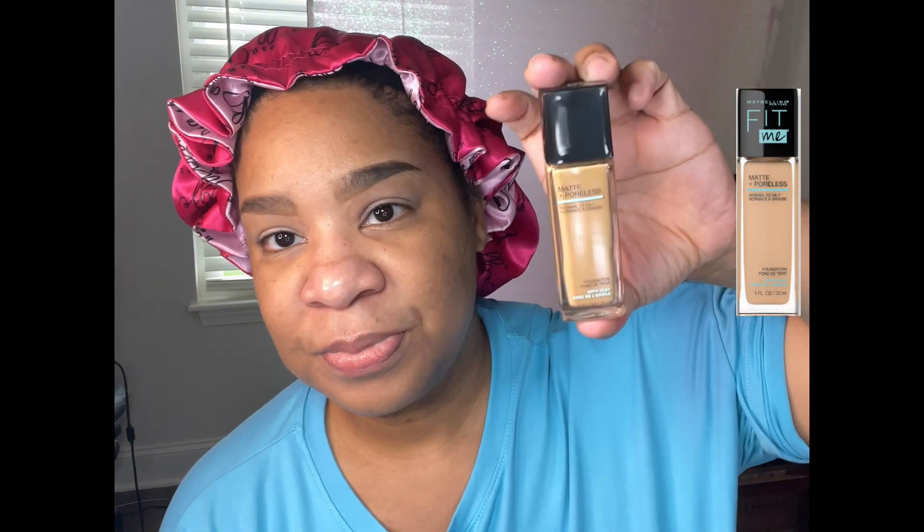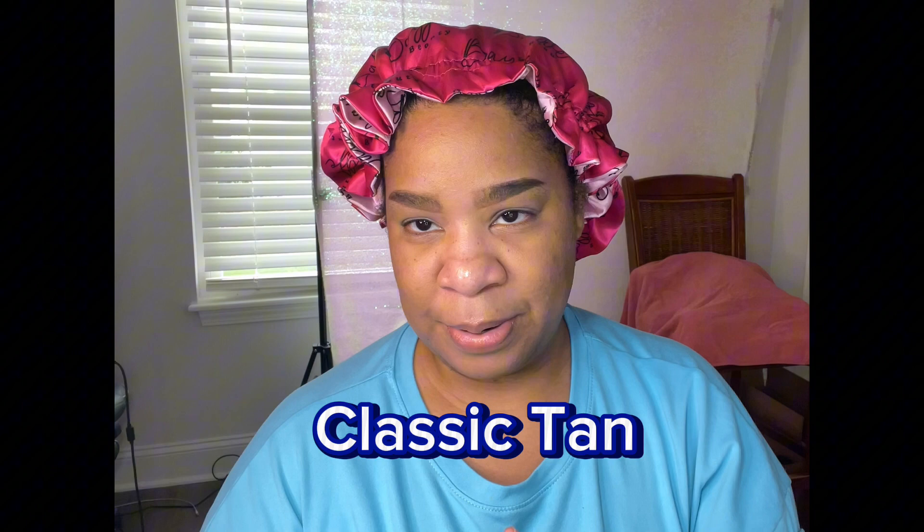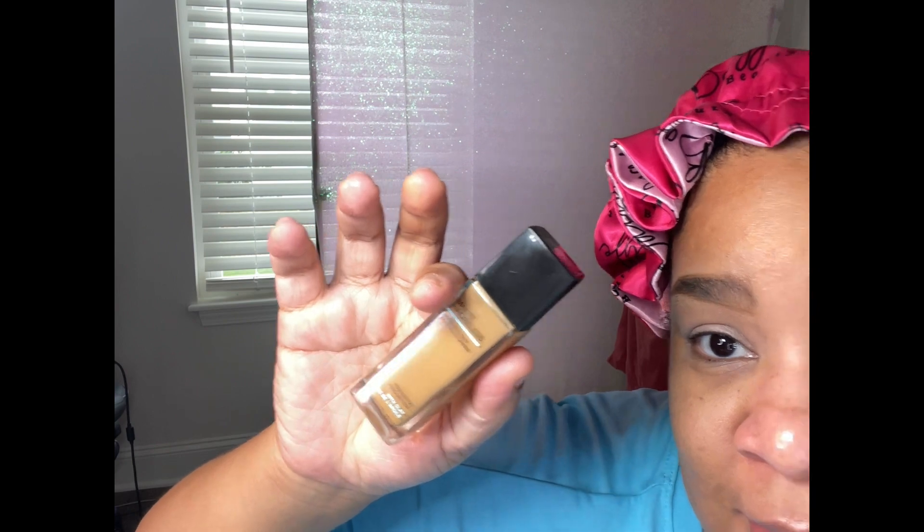Foundation — the foundation I'll be using is affordable, y'all. It is the Maybelline New York Fit Me, and I'm in shade 332, which is golden caramel. I also recently got a tan shade from Maybelline — I don't remember the name exactly — but this is my perfect shade match and I will always have this. I'm using a regular foundation brush from Morphe. I'm just showing you the basics in this video, and the rest will probably be time-lapsed.